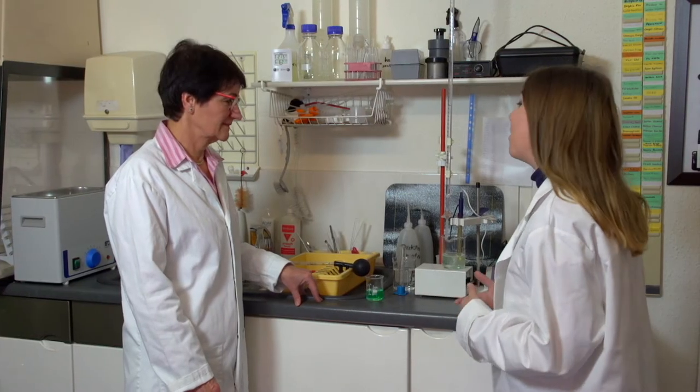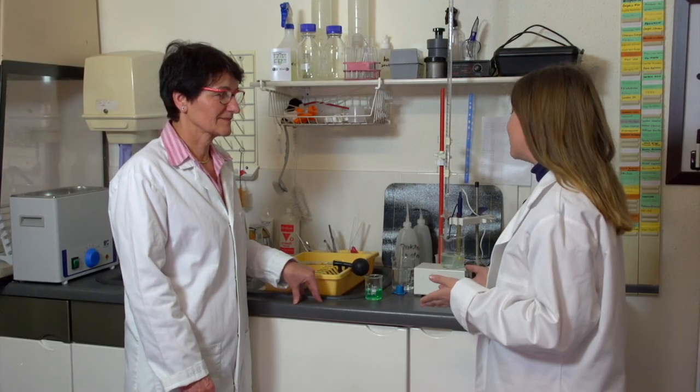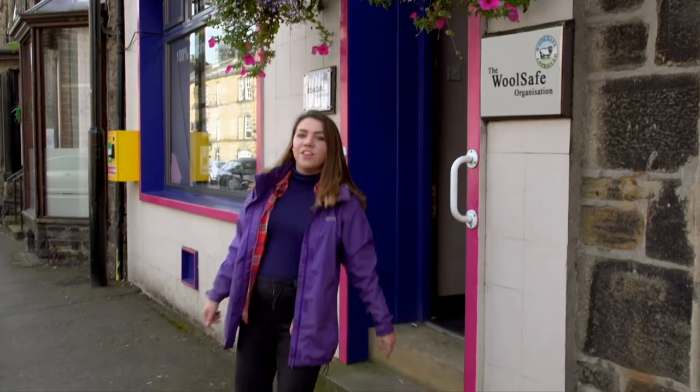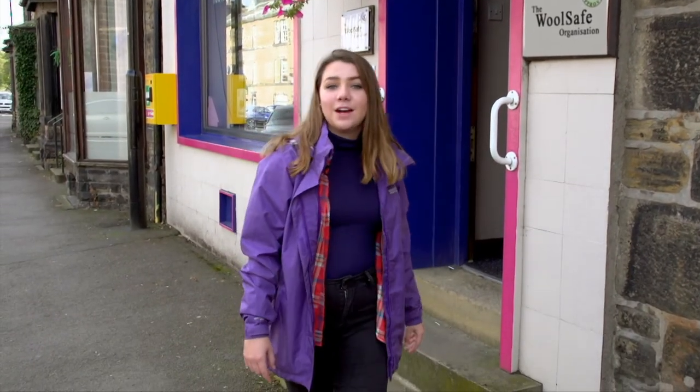Agnes, that sounds pretty comprehensive and I can see that you're quite busy. So thank you for taking the time to talk to us today. Thank you. The WoolSafe organisation also provides inspector and fibre care specialist training courses online through the WoolSafe Academy, hosting courses at venues worldwide, as well as holding a library of industry standards and articles, technical files and even a store.